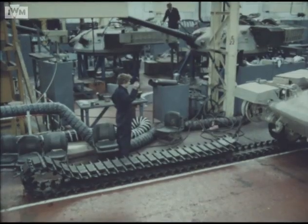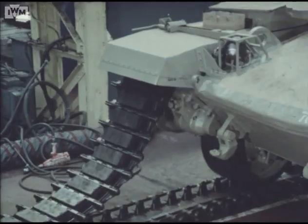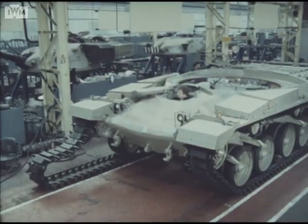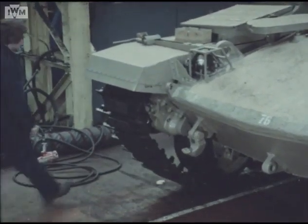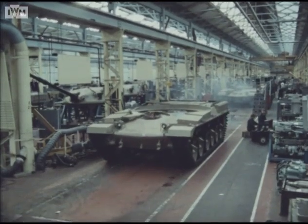Quality checks are carried out after each assembly stage. Following fitting of the tracks, hulls move off the line under their own power, ready to accept completed turrets, which are being manufactured in parallel.